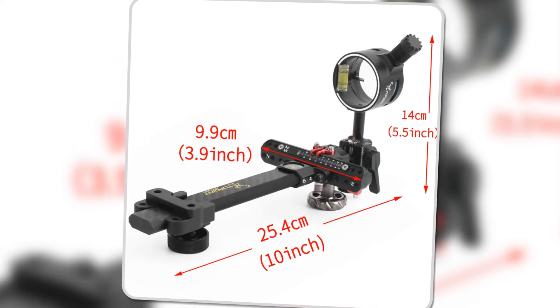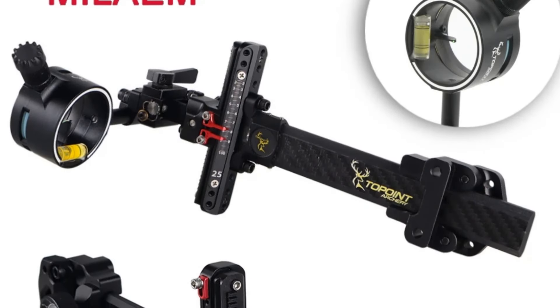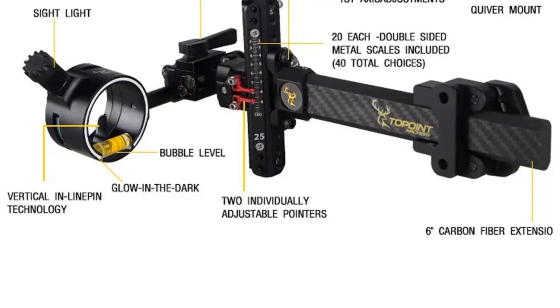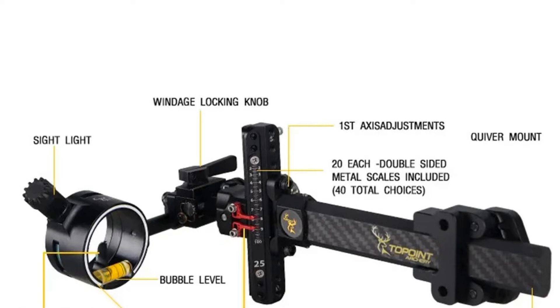The six-direction adjustment and locking functions ensure stability, while the carbon fiber extension enhances performance. Whether you're hunting or target shooting, the TX9610 is designed for versatile, high-performance archery.